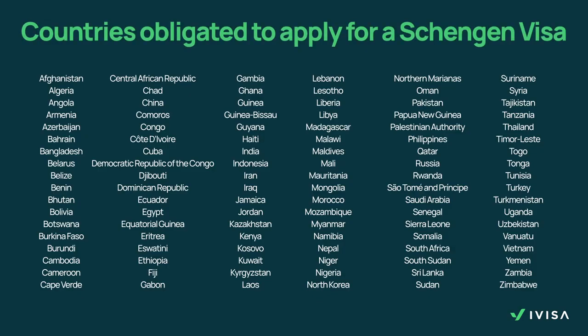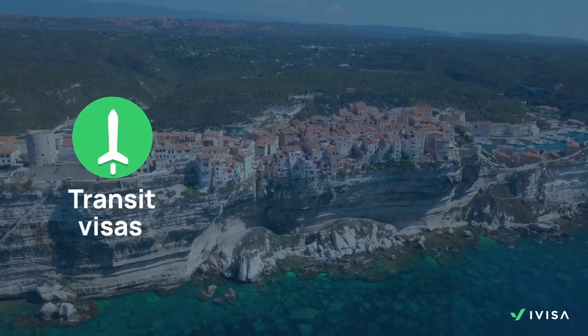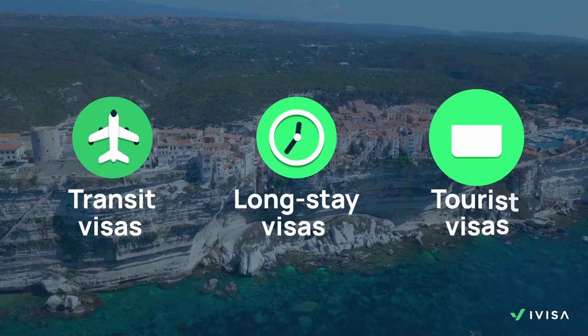We'll also leave you here a list of countries that are obligated to apply for a Schengen visa. Stop the video or take a screenshot if you want to check if your country is part of this list. As we said before, there are different types of Schengen visas available, such as a transit visa, long-stay visas and, of course, tourist visas.